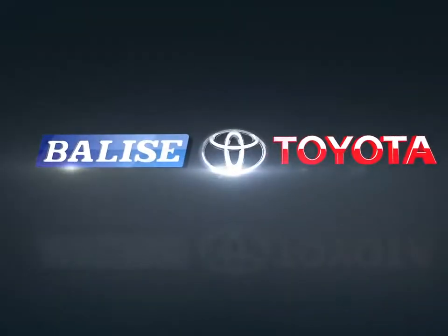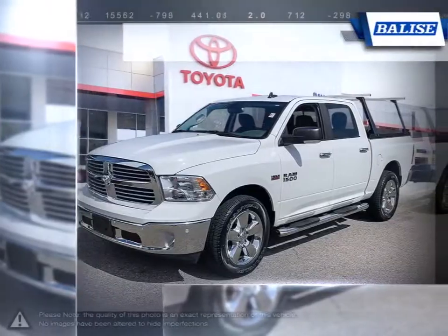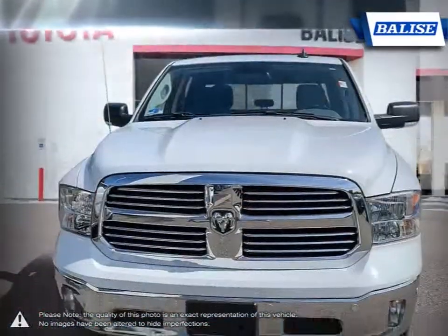Welcome to Belize Toyota. Today we're looking at a 2018 Ram 1500. The Ram 1500 is a well-rounded pickup that satisfies every requirement you would want from a truck.